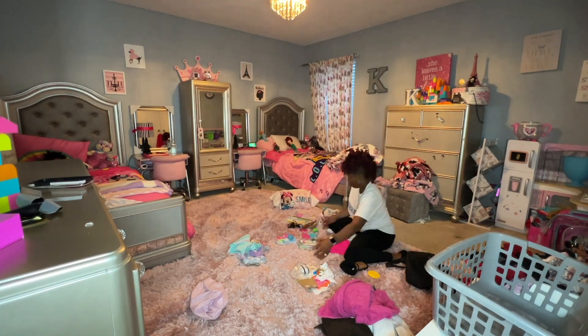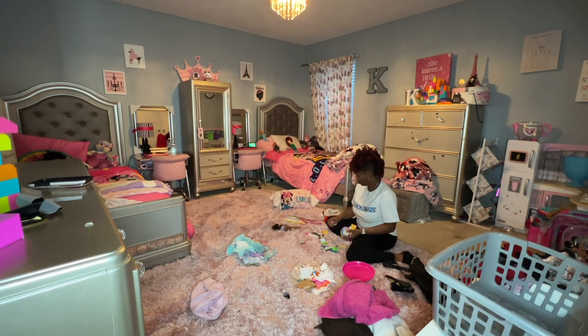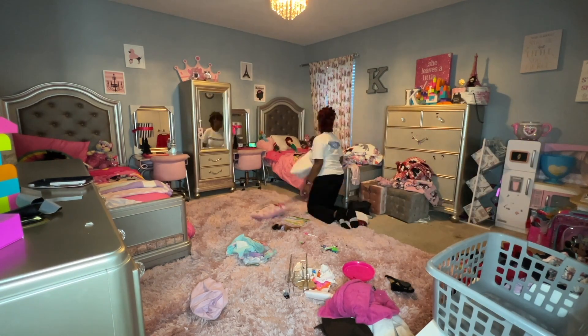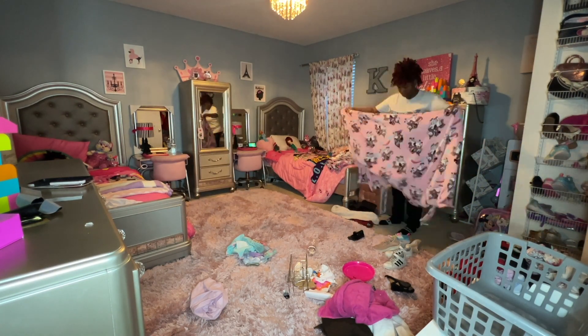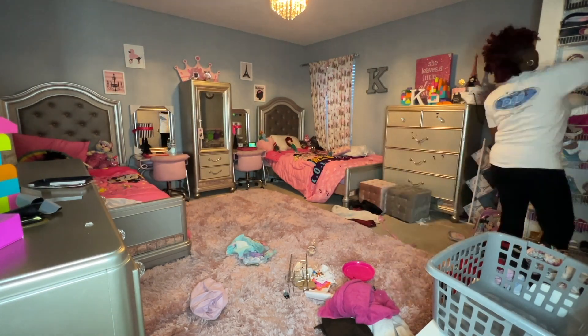Some of the items are dirty clothes, some of them are towels, and a lot of it's trash. If it's a toy that's missing some pieces, I'm going to throw it in the trash. I'm going to put a lot of their food items in the kitchen. There is a basket in front of their kitchenette with all their cosplay things — I'm going to move that and put it in their armoire next to their beds.